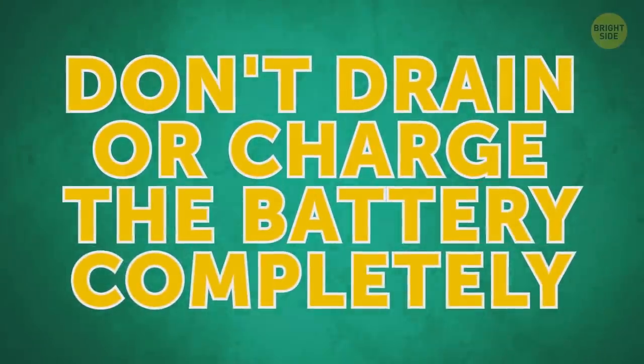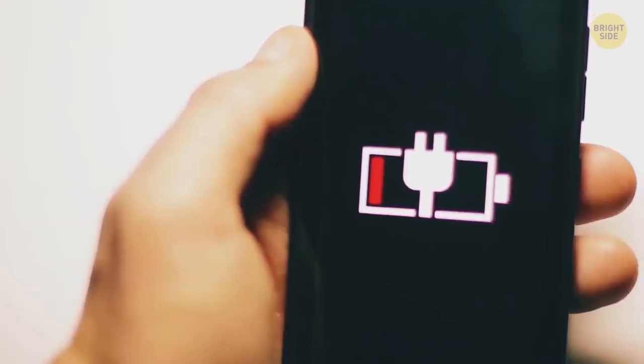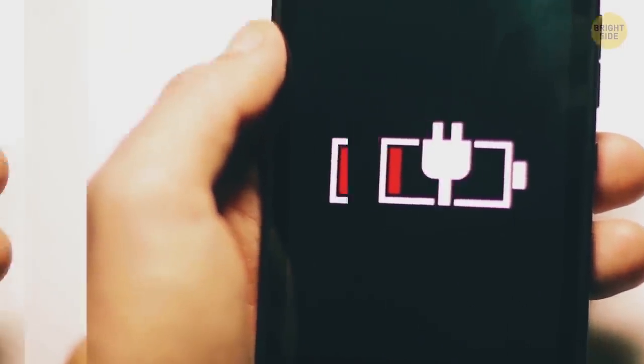Don't drain or charge the battery completely. Both things can wear the battery out. Keep it between 40% and 80% full to make your phone serve longer.